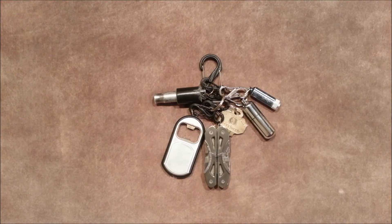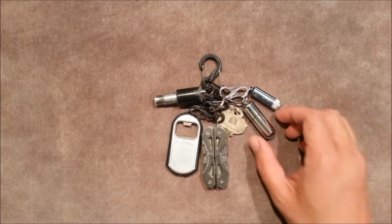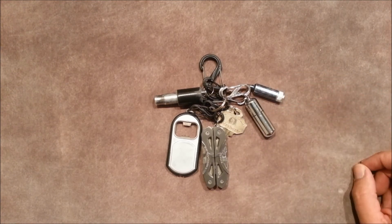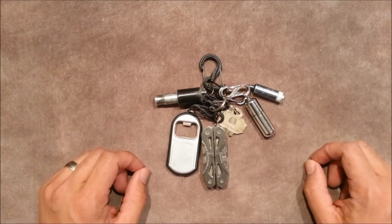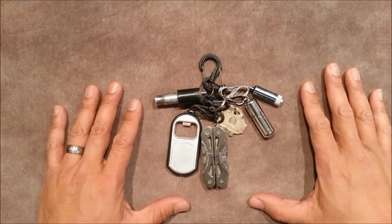Hey, how's it going YouTube? A couple of weeks ago I was looking at my keychain, which is what you see in front of me now, and I was trying to figure out a way to slim it down a bit, because it seemed like a bit much — in my pocket it was just a little bulky. So I went on the internet and tried to figure out a way I can slim it down or take a few things away to make it slimmer, and I found this item.